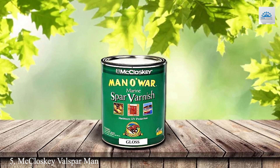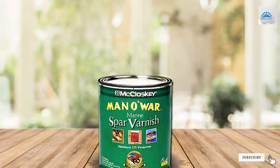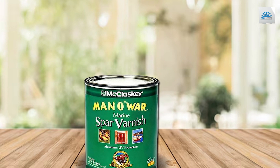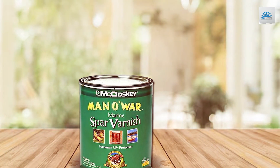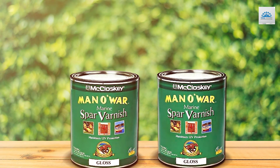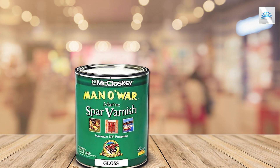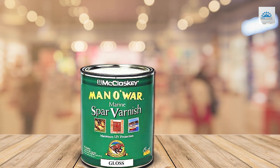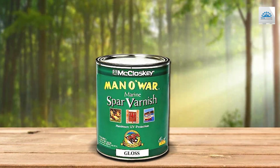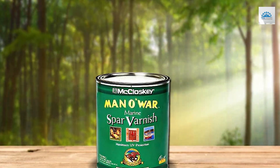Number 5: McCloskey Man O'War Spa Varnish Gloss Gallon. This varnish stands out for its incredibly resilient finish that shines with a high gloss, offering not just beauty but a tough barrier against the elements. Crafted with a unique formula, it promises superior protection against sun, sea spray, and weathering, making it an ideal choice for marine environments as well as outdoor furniture. The application of this varnish is a breeze, thanks to its self-leveling feature, which minimizes brush marks for a smooth, professional finish. Its durability is commendable, resisting cracking, peeling, and blistering even under the harshest conditions.